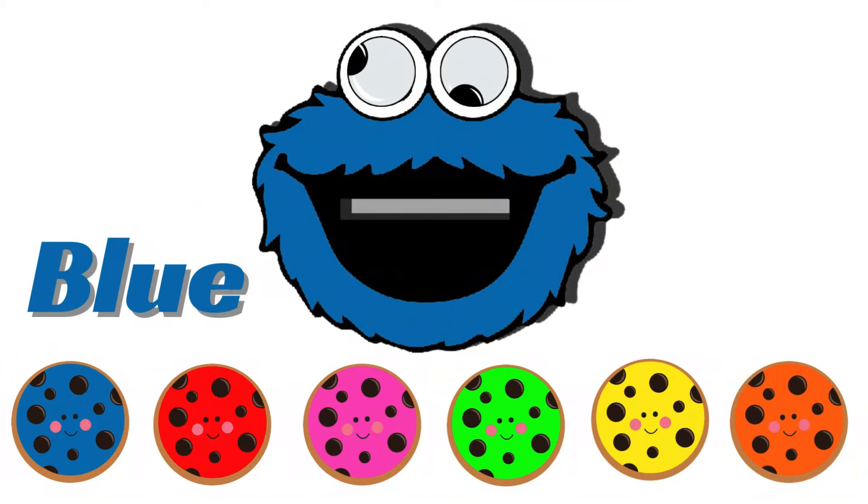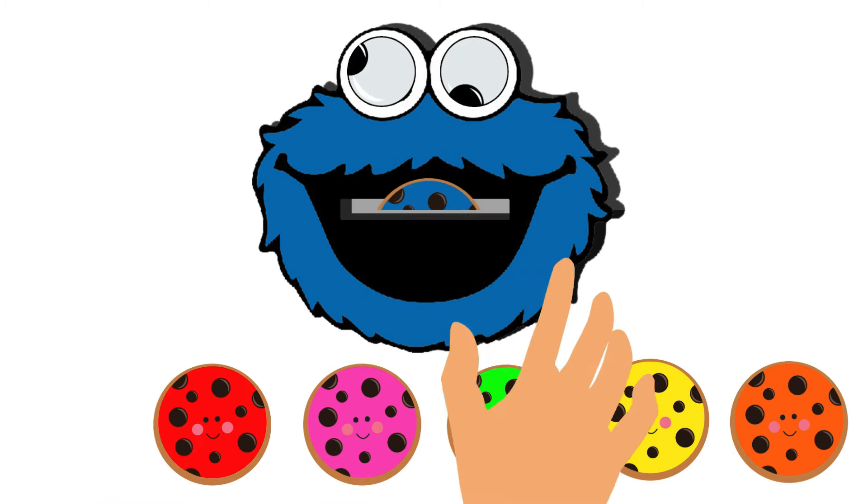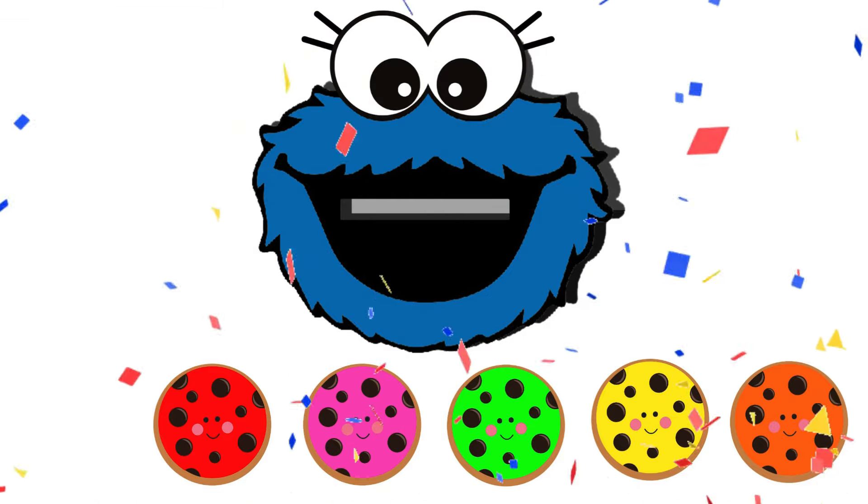Given that the monster is blue in color, he naturally desires a blue cookie. Yes, blue! He is happy after consuming the cookie!